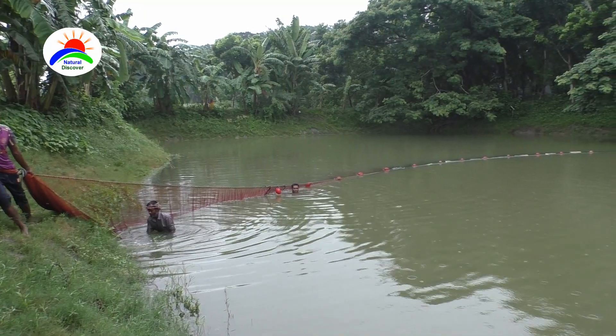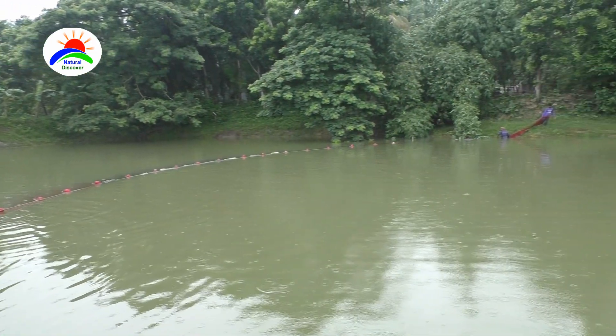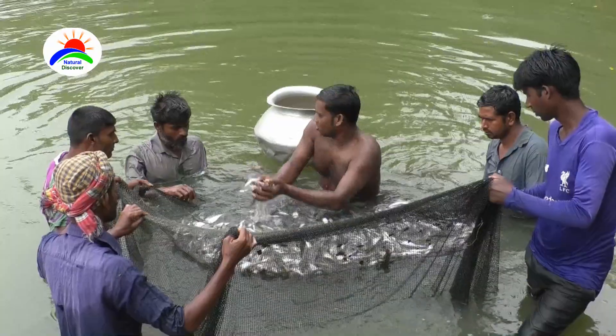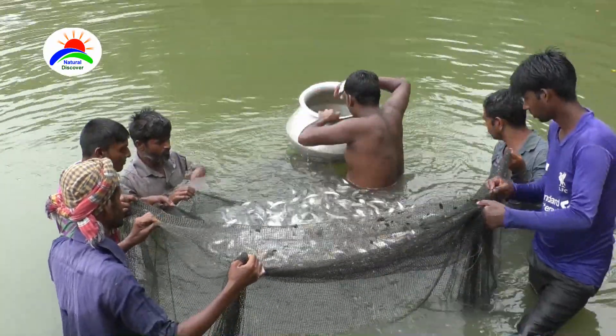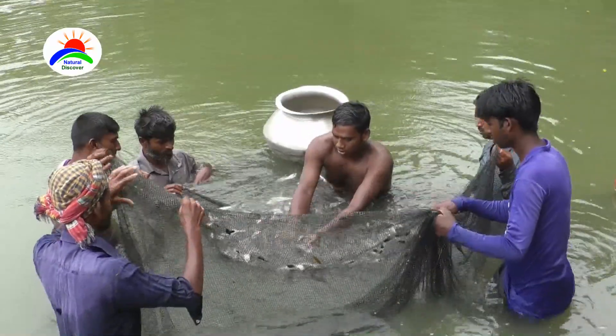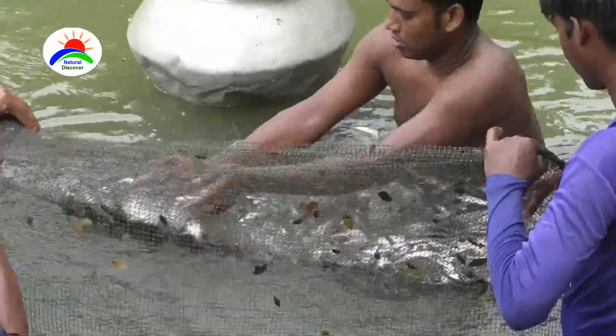Butter catfish prefer warm water temperatures ranging from 25 to 30 degrees Celsius. Commercial butter catfish farming business is very profitable, and can be a commercially viable enterprise for the rural unemployed educated youth.